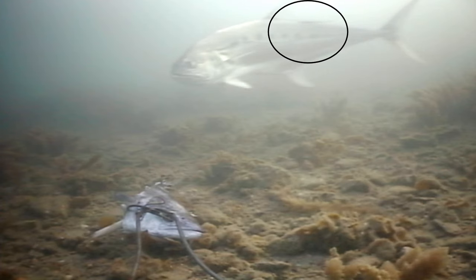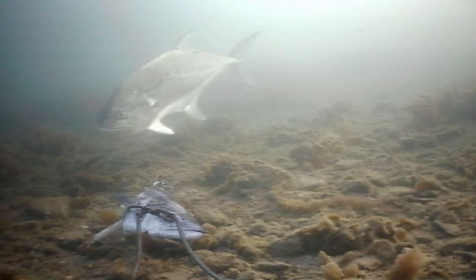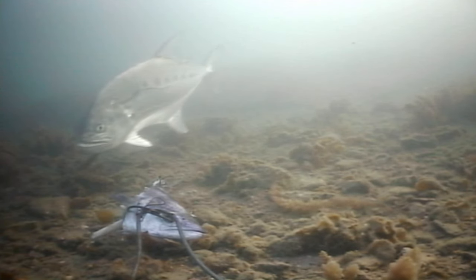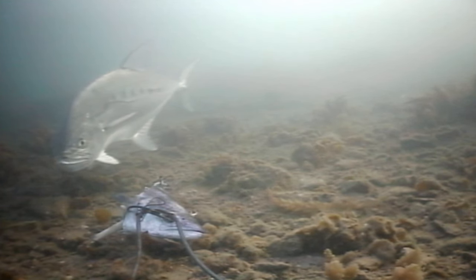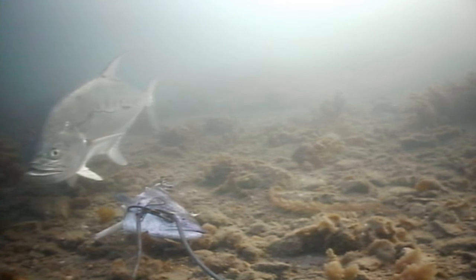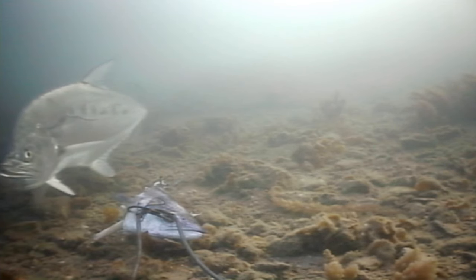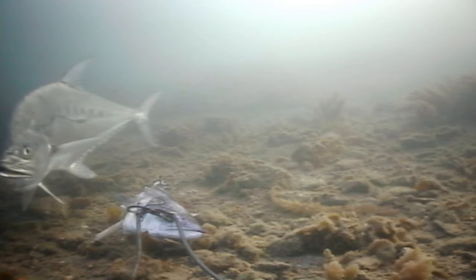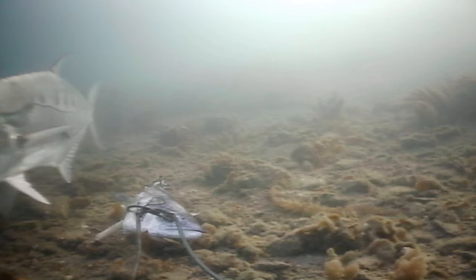Queenfish often have small sucker fish — remora — attached to them. If you have a look, I've just circled one there. Watch just behind the dorsal fin and you'll see the small remora start to move. These remora feed on the waste from the queenfish, and also any fish scraps and whatever's left over after his meal. They're very frequently seen. No doubt they also clean off parasites from time to time.